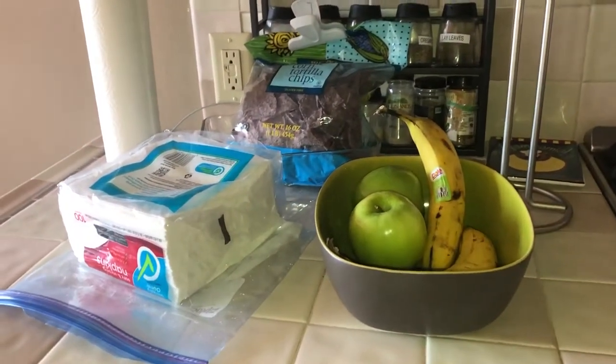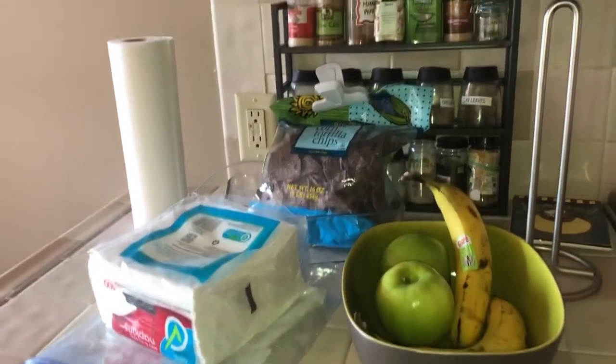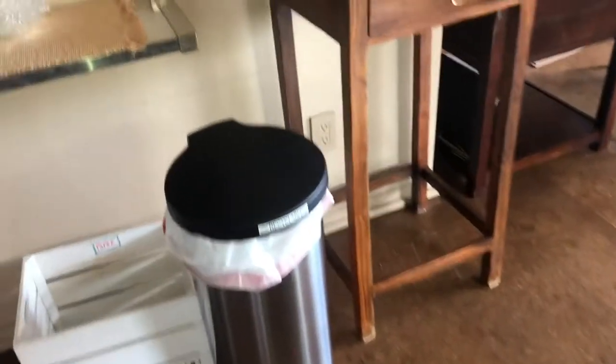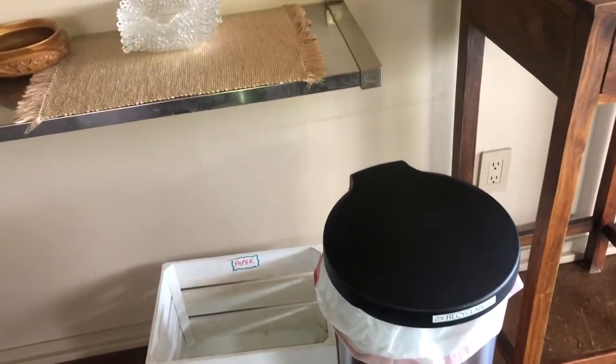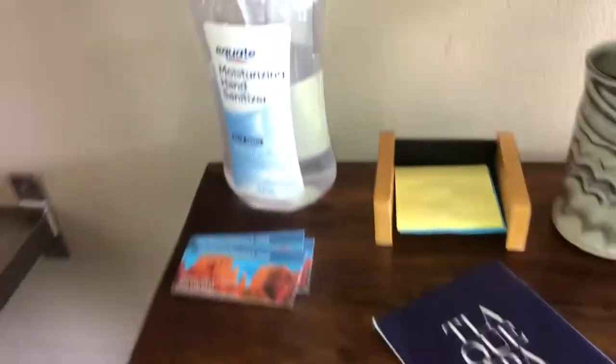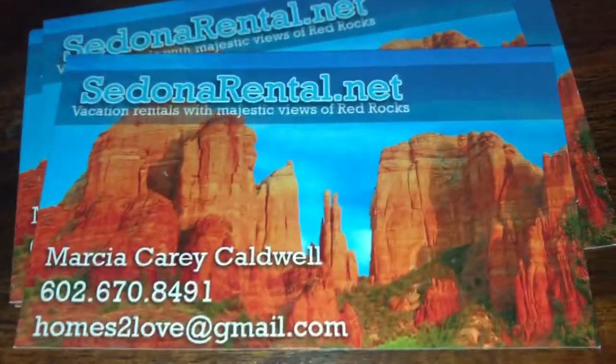When you get to an Airbnb there's usually a binder with all your directions — this one has a Red Rock pass in it. We brought a flashlight and portable power banks just in case the host doesn't provide them or a previous guest accidentally took them. We brought napkins, chips, and a roll of paper towels, though they had them here. Always bring a trash bag — the housekeeper actually ran out of them for us, so that can happen. Also bring hand sanitizer.